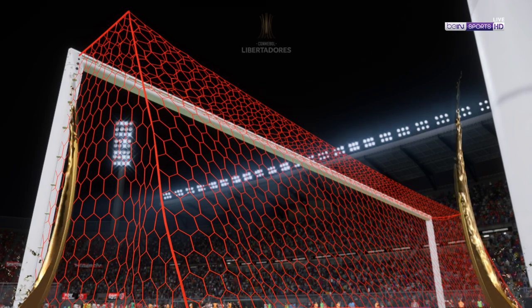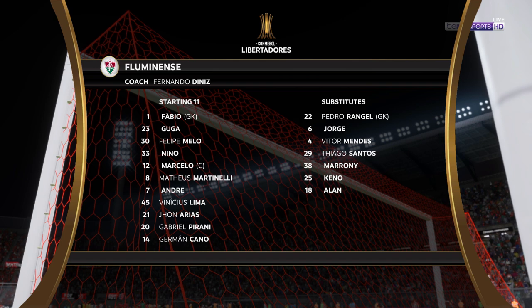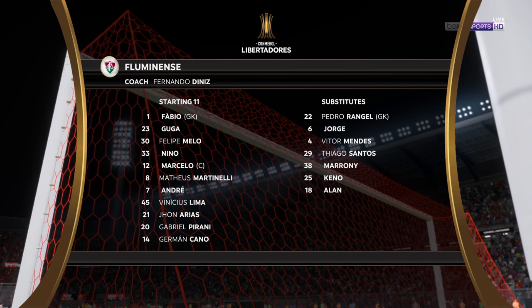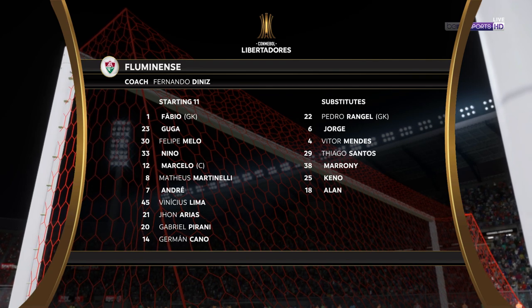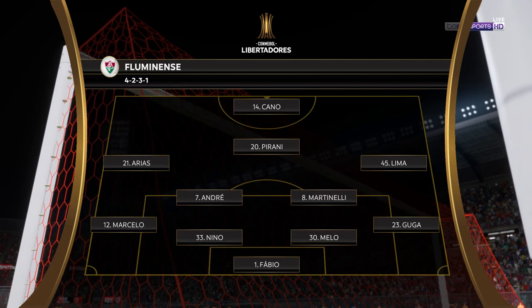Let's have a look at the initial 11 for the visitors. On paper, they look a very balanced team. But the three advanced midfielders must at times make runs beyond the centre-forward. Otherwise, they might just lack a bit of penetration.